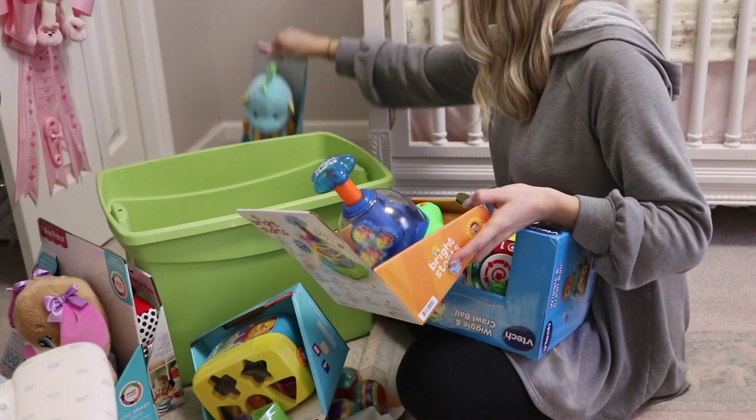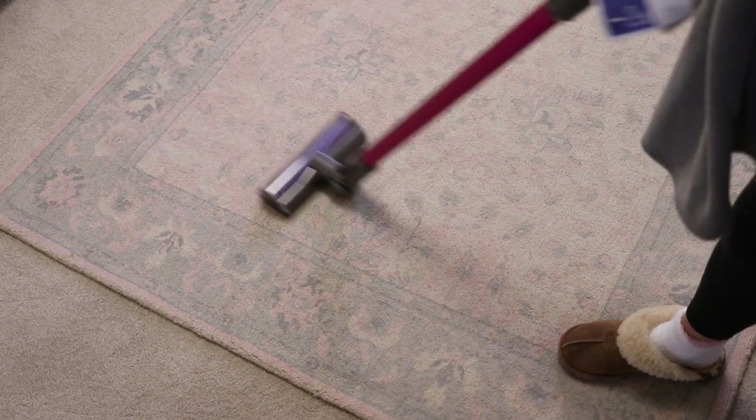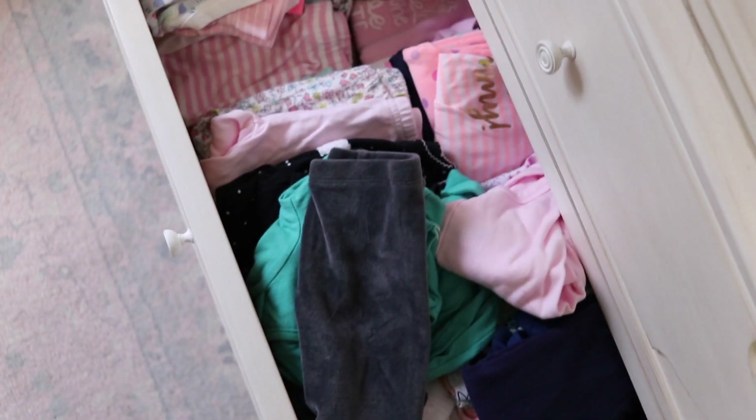Hey guys, welcome back to my channel. Today I'm going to be cleaning out and organizing my daughter Olivia's bedroom. This is long overdue because she has a lot of clothes that don't fit her.